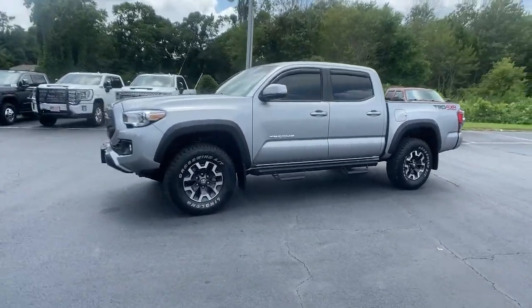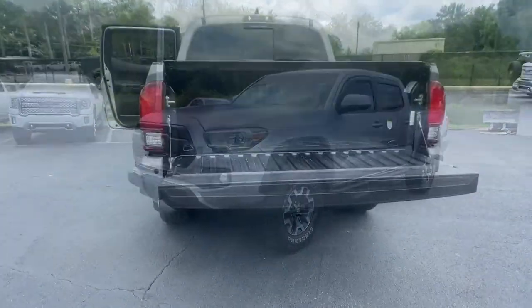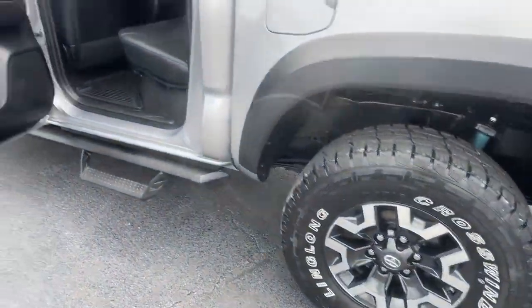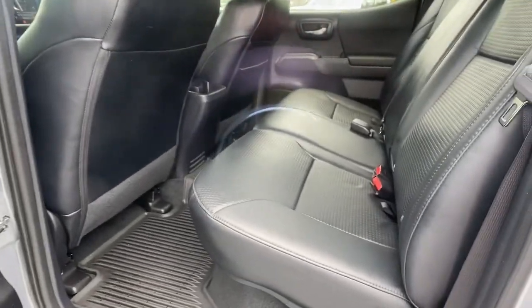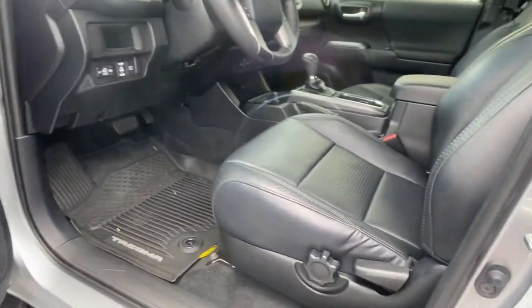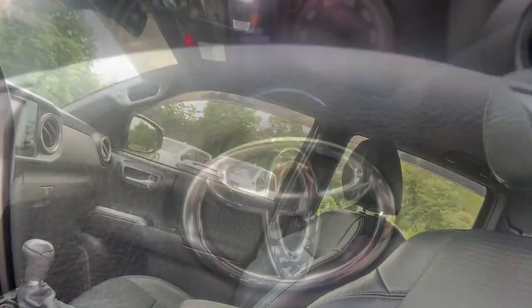These are just some of the great options this vehicle comes with: navigation system, keyless entry, sun/moonroof, fog lamps, 4x4, electronic stability control, aluminum wheels, intermittent wipers, tire pressure monitoring system, and trip computer.